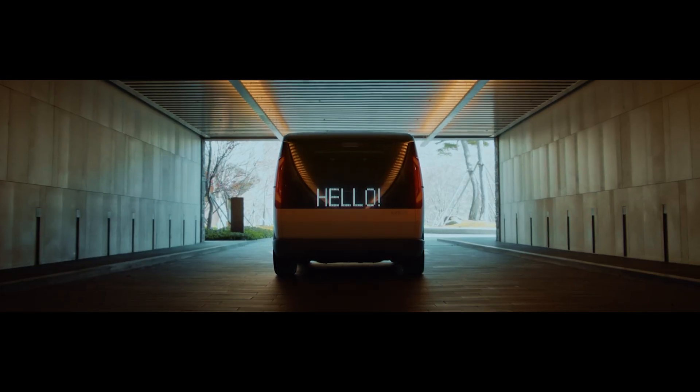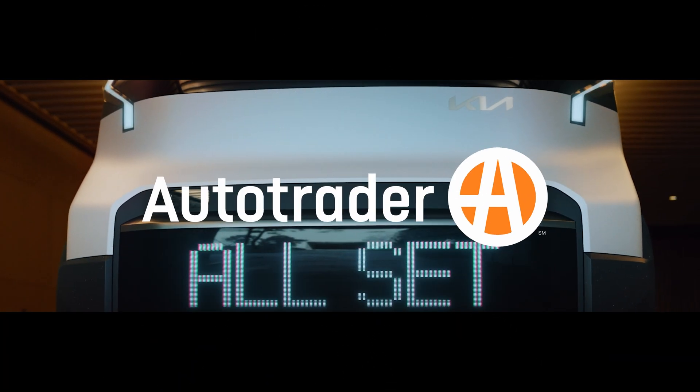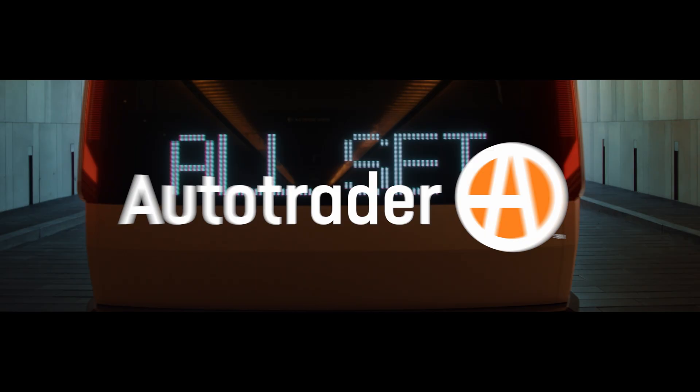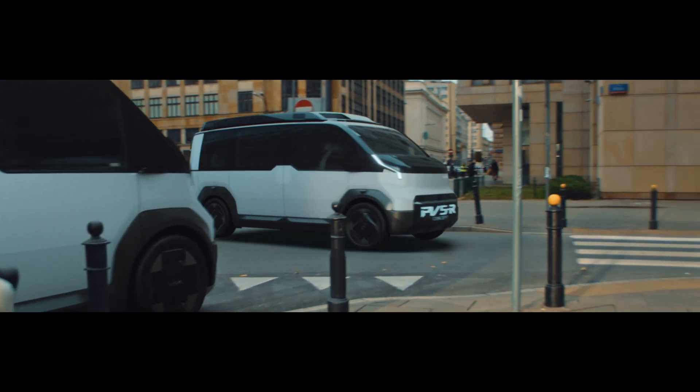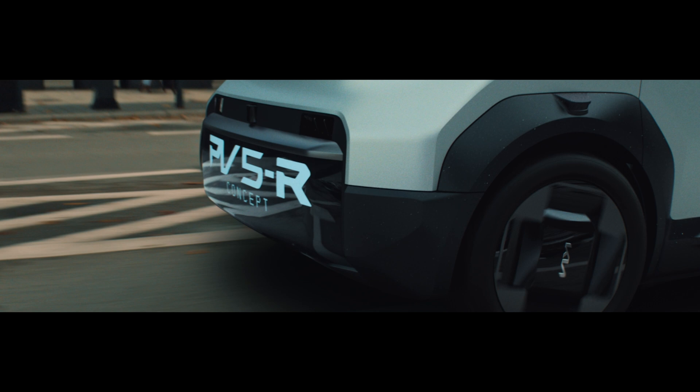Well, it looks like Kia wants to change that. Presenting at CES, Kia is touting a new family of vehicles built on what's called the Platform Beyond Vehicle, or PBV. This modular vehicle platform is designed with the idea of a blank canvas vehicle that can serve many functions as needed.